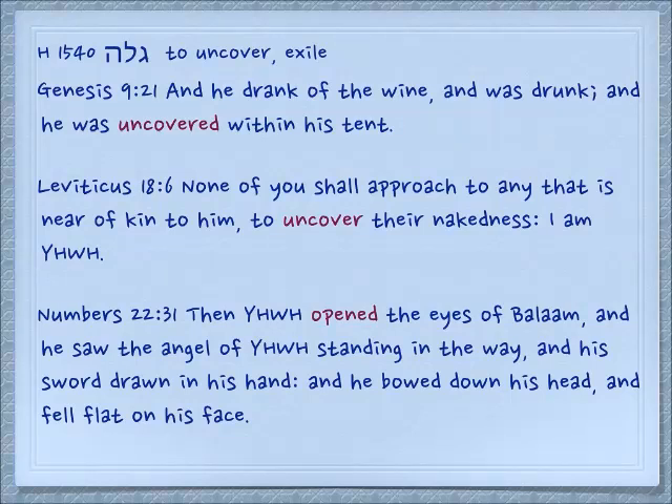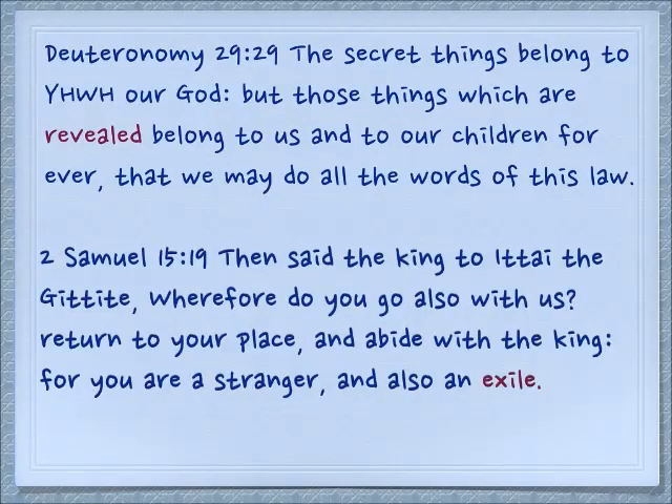Numbers 22:31: 'Then Yehovah opened the eyes of Bil'am' — he uncovered them — 'and he saw the angel of Yehovah standing in the way and his sword drawn in his hand. And he bowed down his head and fell flat on his face.' Deuteronomy 29:29: 'The secret things belong to Yehovah our God, but those things which are revealed belong to us and to our children forever, that we may do all the words of this law.' Why does Yehovah reveal secret things? So that we can do all the words of his Torah.